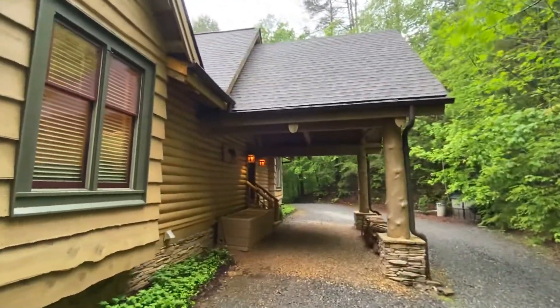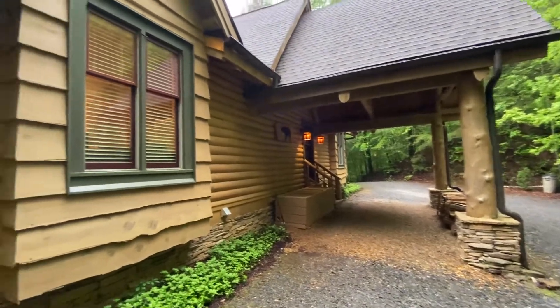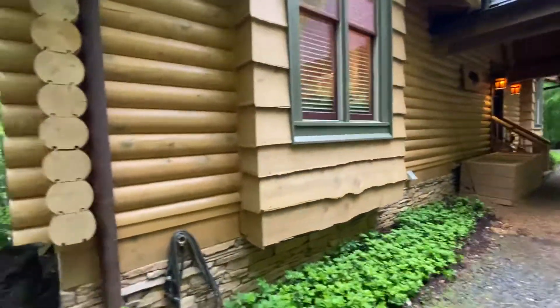And you have the portico, and through there it takes you right back around to the road on the front of the house. Really cool, very easy, very accessible.